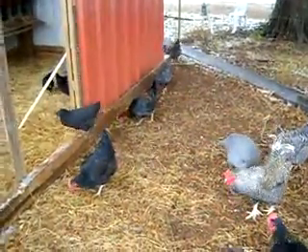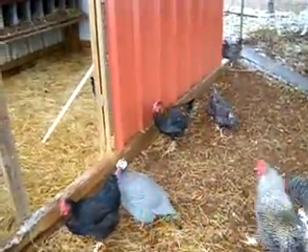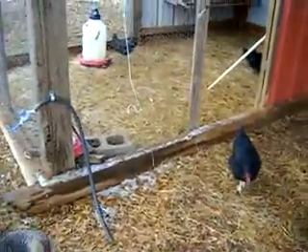I believe that black and gold one down there is going to be a rooster. Not sure yet. I hatched them out in September, I think it was, and then another group in October.